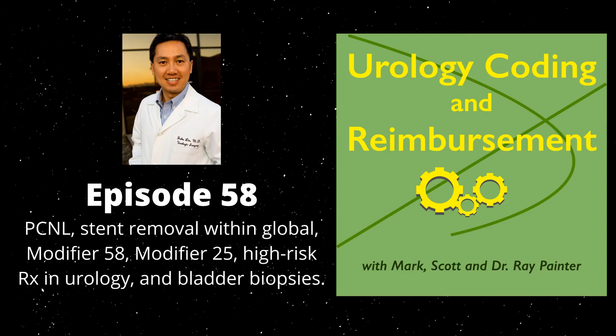That covers the multiple bladder biopsy topic well. For housekeeping: please, if you haven't already, join Dr. Lynn's Thriving Urology Practice Facebook group. We encourage you to go over there — there's a lot of great discussion and content. John, tell us a little bit more about what's on there and why someone who hasn't joined should.